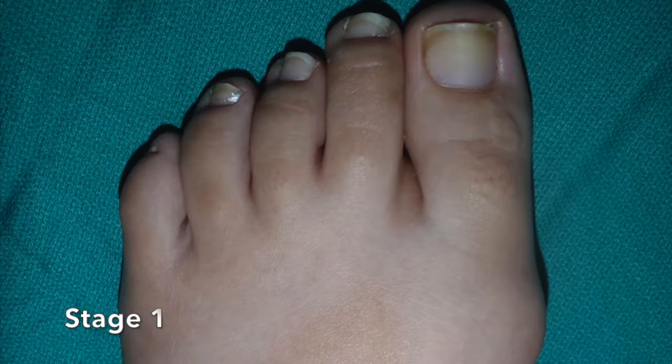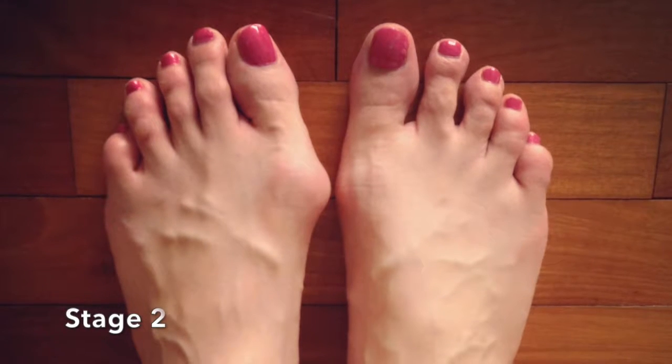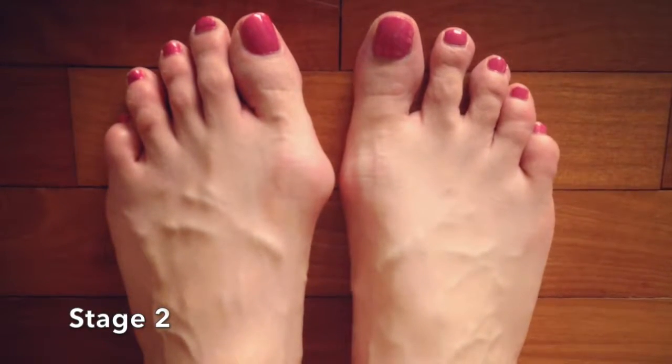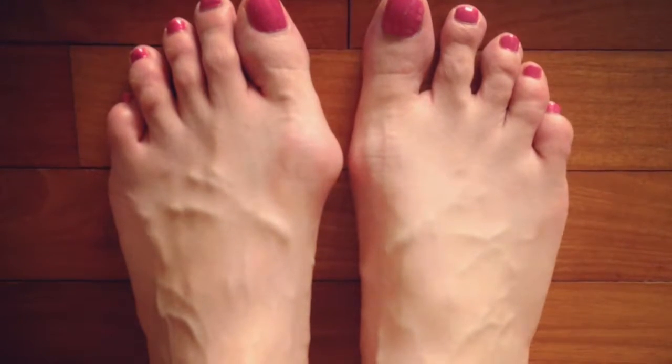There are four stages to a bunion's growth. In the first stage, you will notice swelling or thickness of the skin at the base of your big toe. It will usually become uncomfortable, red, and tight. In the second stage, bunions are often painless but more obvious to see. In this stage, you will notice the big toe starts to overlap and point towards the other toes.